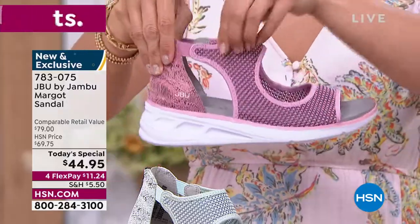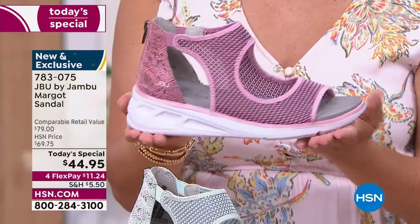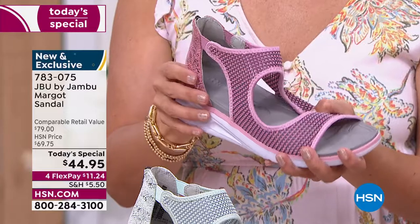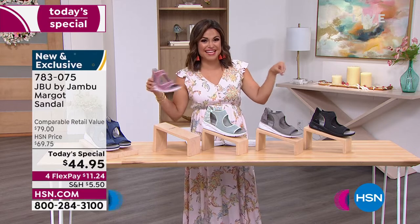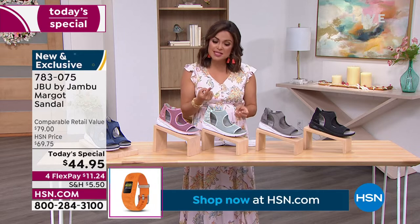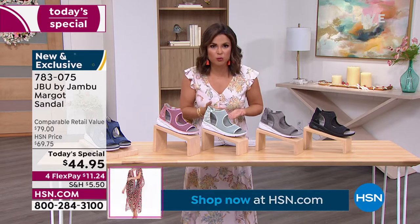Thanks to HSN for making our anniversary so special with this great value. You don't have to baby these — wear them out, literally try to wear them out! Once you get them home and put them on, they will become that go-to shoe because it's really hard to find a shoe that is equal parts sporty and dressy but also comfortable at the same time.